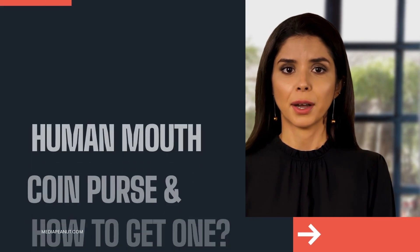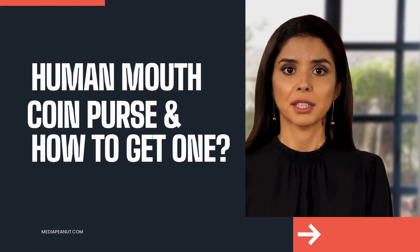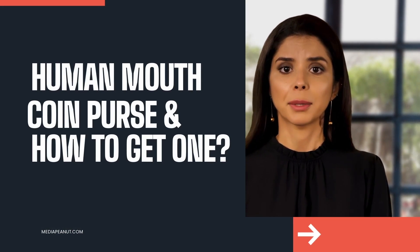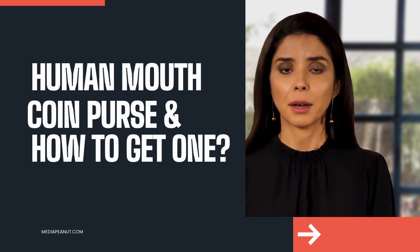The human mouth coin purse is an odd yet captivating creation everybody is talking about. There's nothing like a good human mouth purse video.